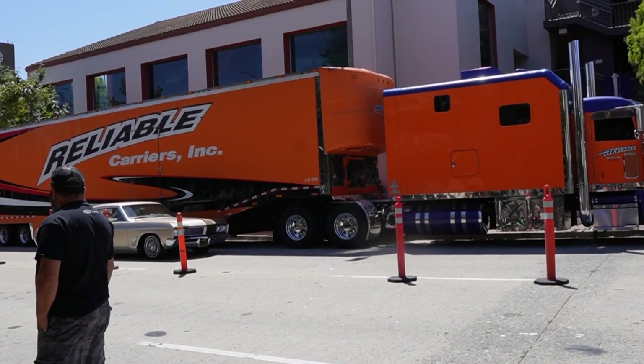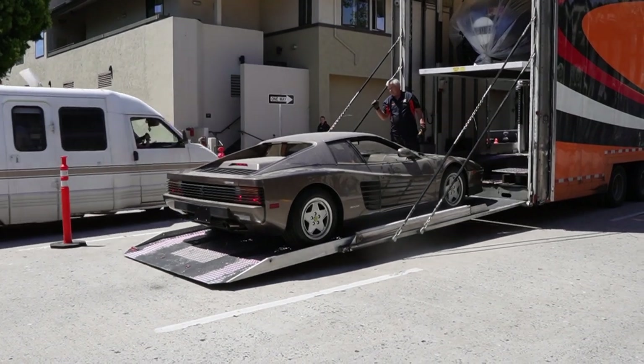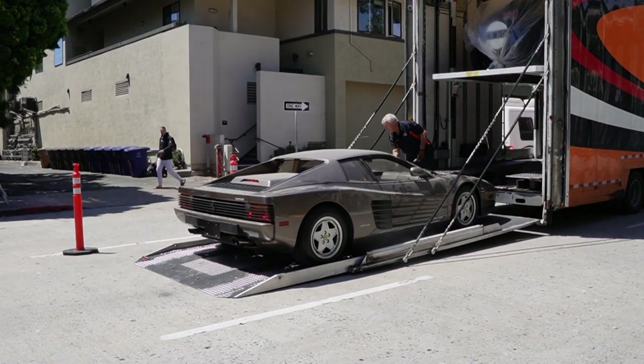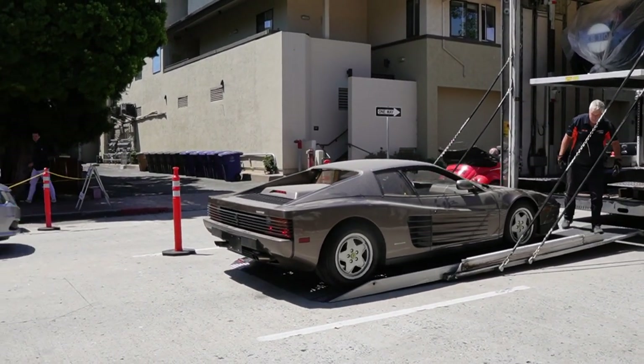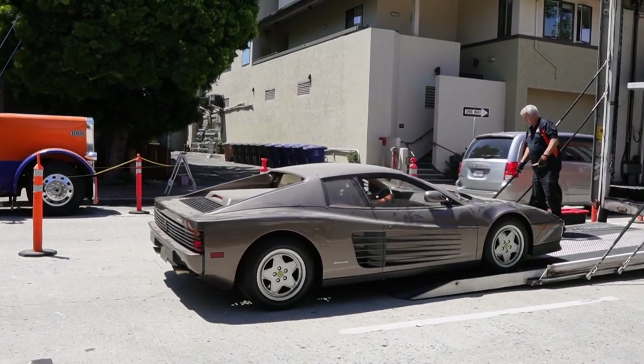Check out this — what is this, a Buick? Pretty cool. There it is, they got it out. It has no power — well, it has enough where the lights work but it's not starting, so they had to give it a push out. Now it's just rolling out.